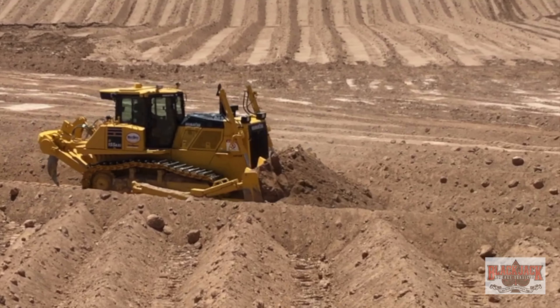We've had excellent luck with their machinery, and the transition from tier three to tier four on the diesel engines — it seems that Komatsu has made more advancements in it than some of the other competitors. We've had very, very little trouble on the emission side of their engines.